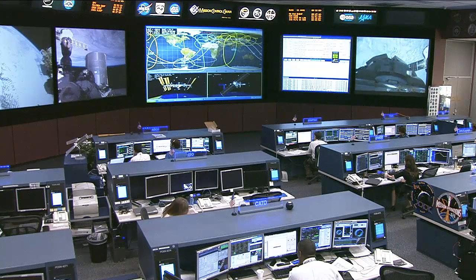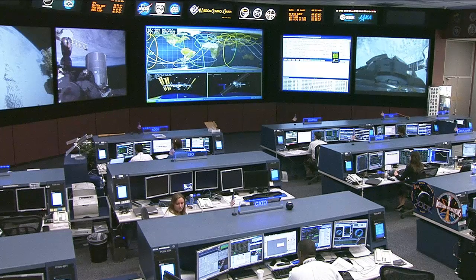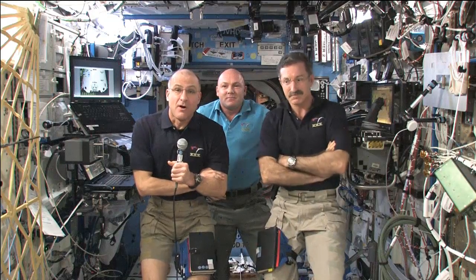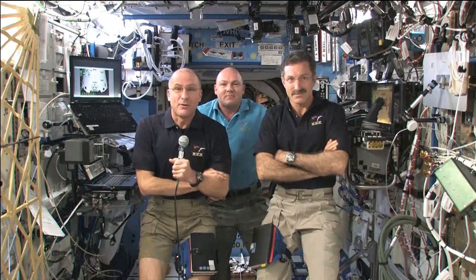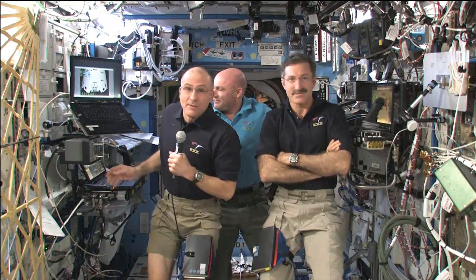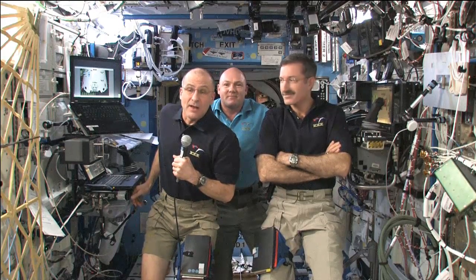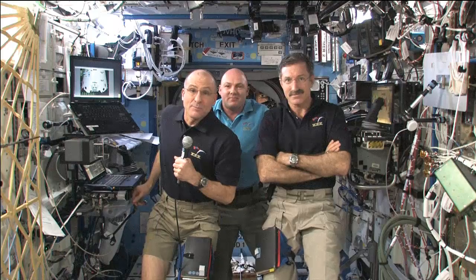The crew also spent some time talking with media here on the ground. They had their traditional crew news conference earlier this week, speaking with various media in Houston and around the country about life on board the space station. There you see Don Pettit, Dan Burbank on the far right, and Andre Kuipers in the middle. They talked about different research activities, the upcoming SpaceX Dragon demonstration mission, and Dan Burbank's thoughts on being in his final two weeks aboard the station. The crew spent about a half hour talking with media about those activities.